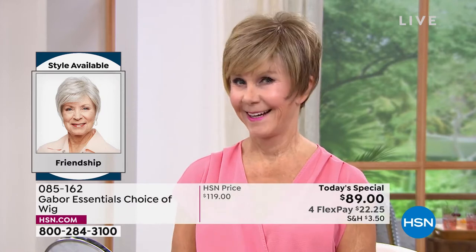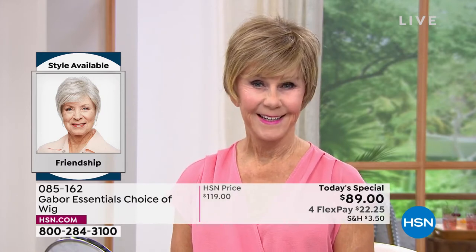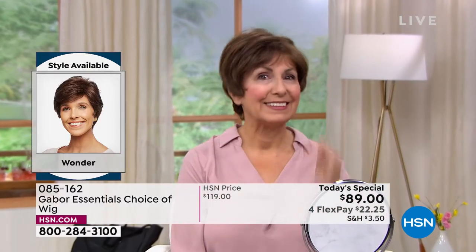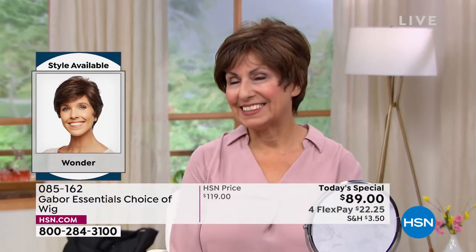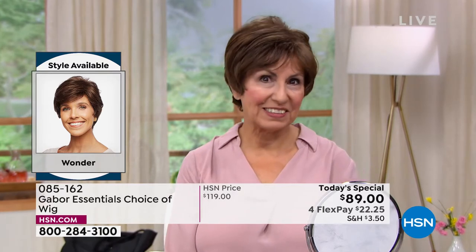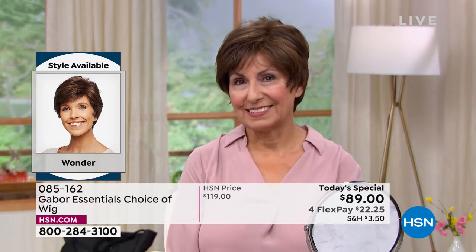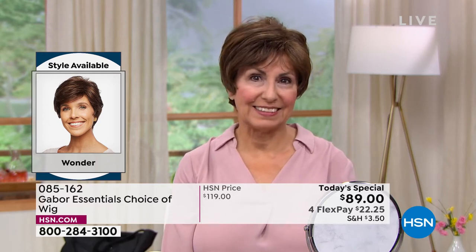Vonda is in that beautiful Friendship — look at the volume. She literally popped that on. It took her approximately 30 seconds to get ready this morning. Francine is in the Wonder looking gorgeous. Look at those highlights. She didn't have to sit in the salon for hours and hours and spend hundreds of dollars to get those.